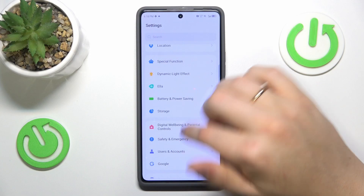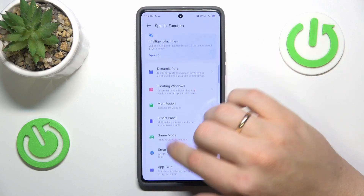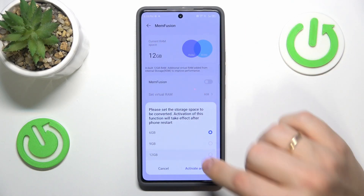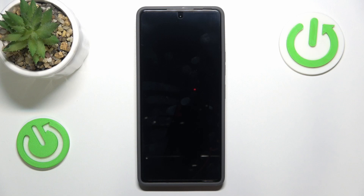The final advice I have for you is to enter the special function category of your device's settings, then go into Memfusion and enable this feature. Then select how many additional gigabytes of RAM you would like to get, press the activate and restart button to reboot your phone, so that the Memfusion feature takes effect and is properly applied.